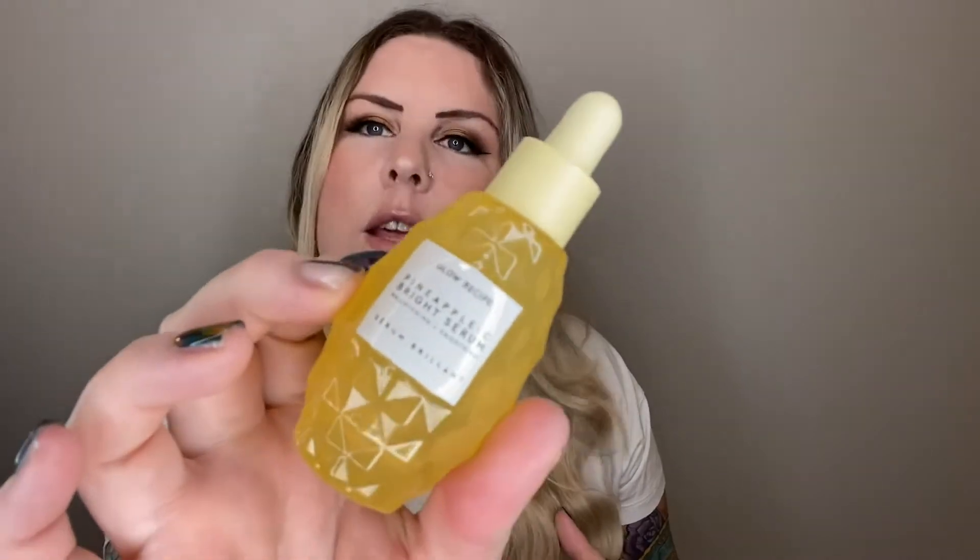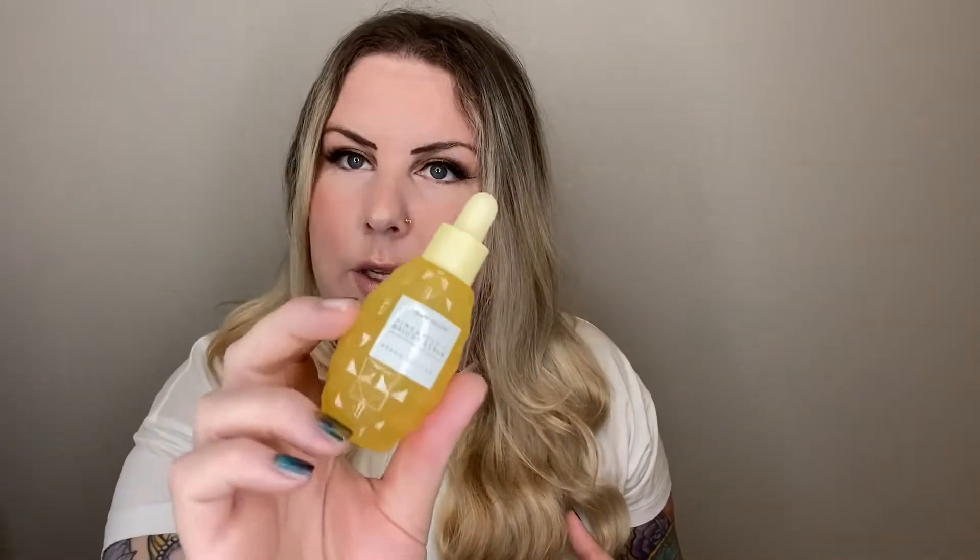This is another Glow Recipe product that I really, really enjoyed. It's the Pineapple Bright Serum — super cute packaging. Again, they always do stunning packaging. I love this. Unfortunately you can't buy it anymore — I can't find it on the website or on Sephora's website either — which is really too bad because my skin really likes vitamin C, but this was really, really great.